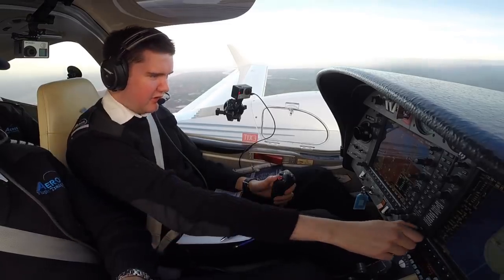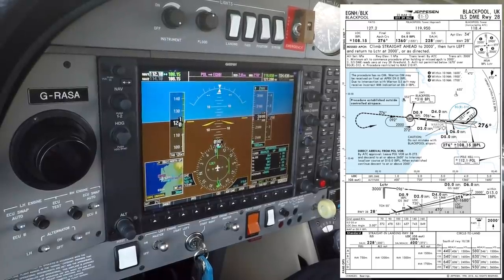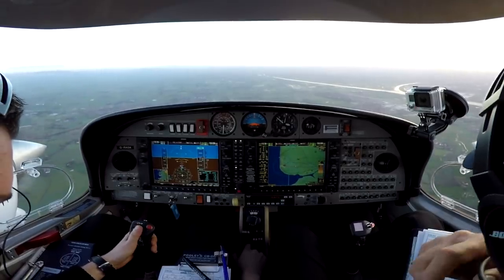Descend now down to 2,000 feet. At D6 we're going to do a procedure turn to the left — go outbound for one minute.